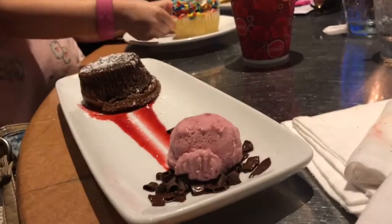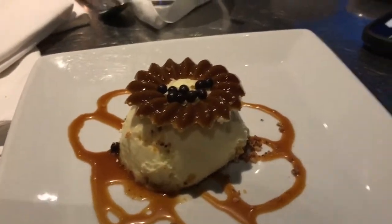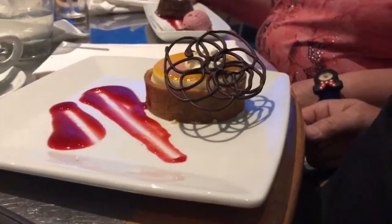This is the seaside cupcake. This is the chocolate wave — it's pretty. And this is the turtle cheesecake. Raspberry. And Daddy, what is yours? Key lime — some kind of key lime. And Daddy's having the key lime.